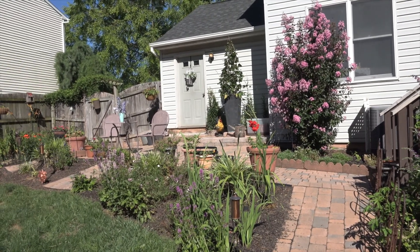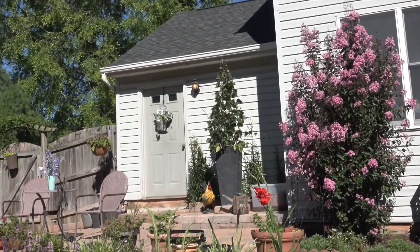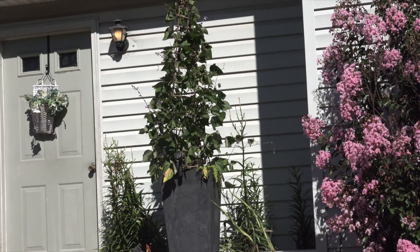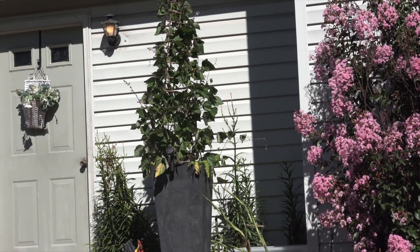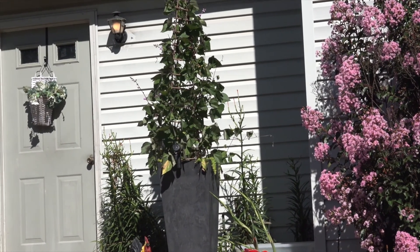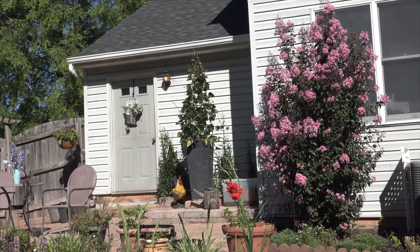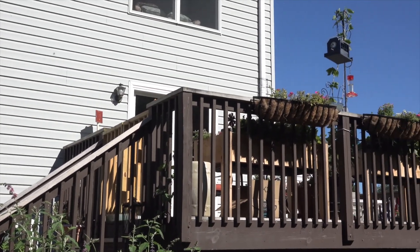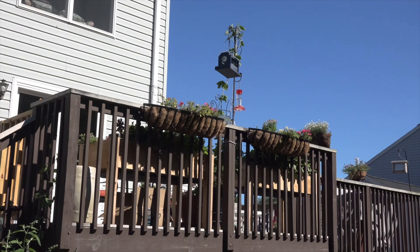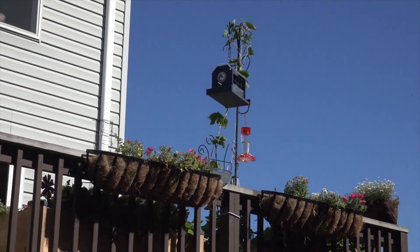Over next to the garage door is a passion vine, and the obelisk it's climbing up was in the back garden before. Being a Gemini I always change my mind, so I took that out and put it up here — I thought it would make a pretty space. Up on the deck we have our hummer feeders — one just left. Michael does a great job videotaping our hummingbirds that come. That's probably about it for our garden tour, and I hope you enjoyed it.